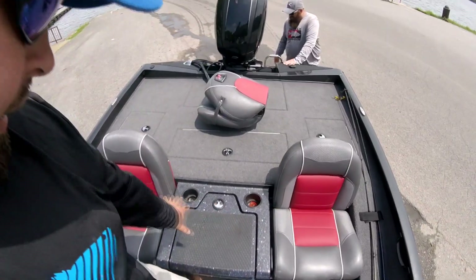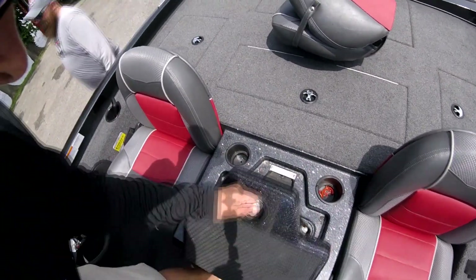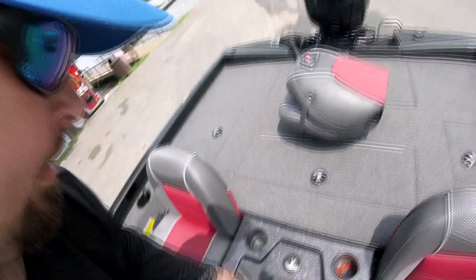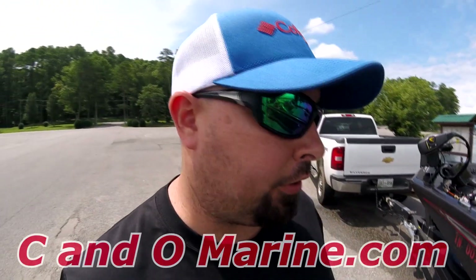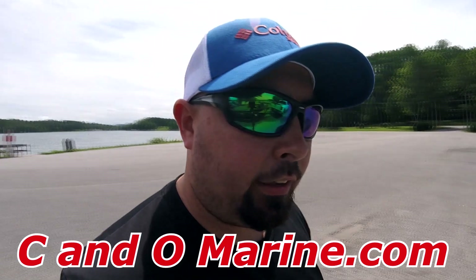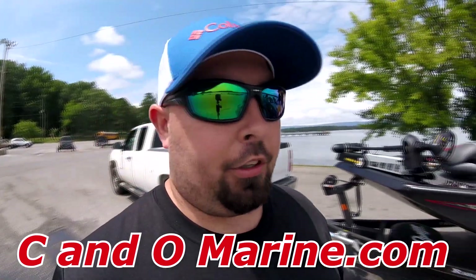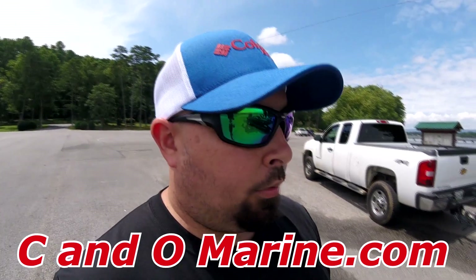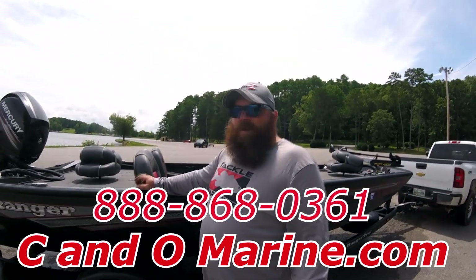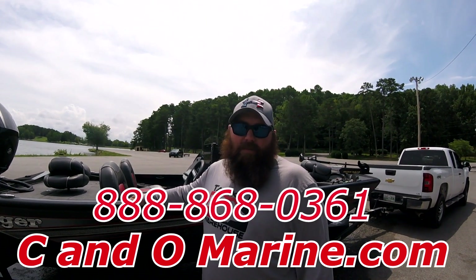Got this big console right here between the seats — plenty of dry storage. This boat came from CNO Marina on the other side of Nashville. If you guys are interested in a Ranger like this, look those guys up at cnomarena.com. From what Jason told us, they did him a really good job and gave him a really fair price. This is a really solid boat — highly, highly impressed. Ranger RT 198P — if you're interested, these are a great boat.